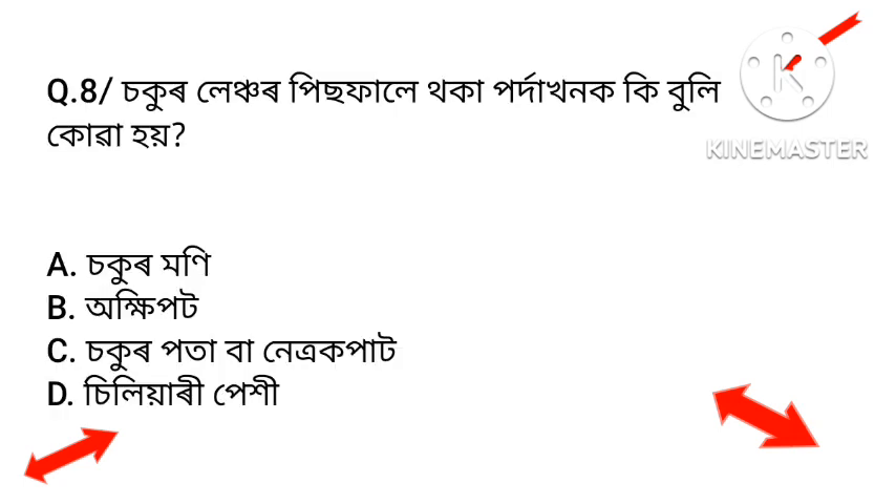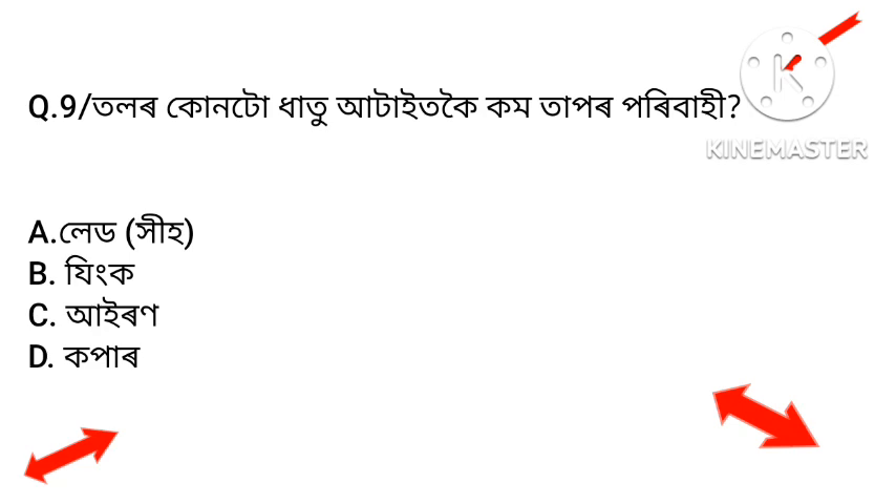Question number eight: Which part keeps the eyelid cool? Option A: Sugar money. Option B: Occupant. Option C: Ciliary. Option D: Sugar pota. The answer is Occupant — Option C.